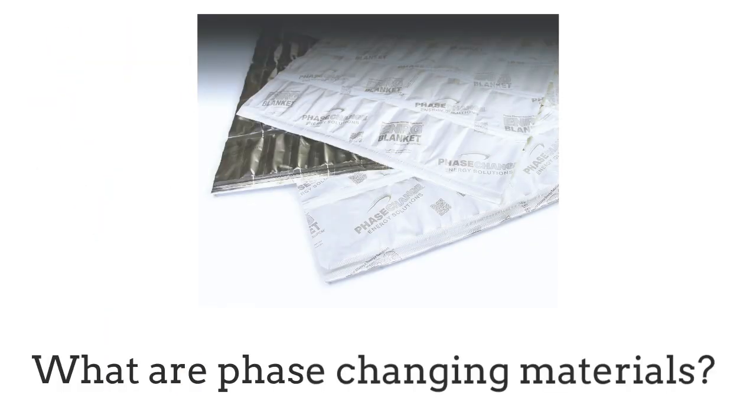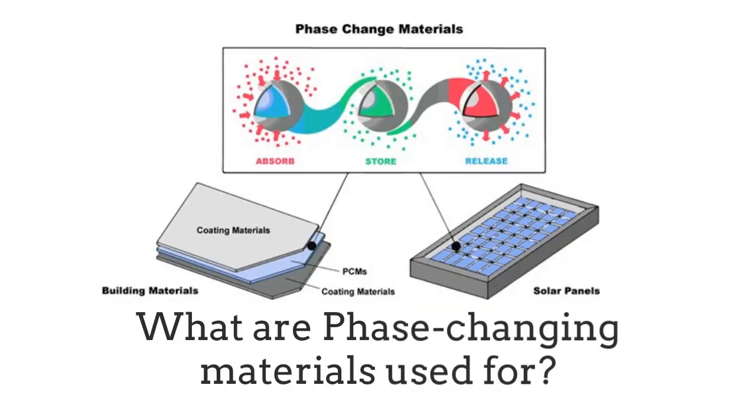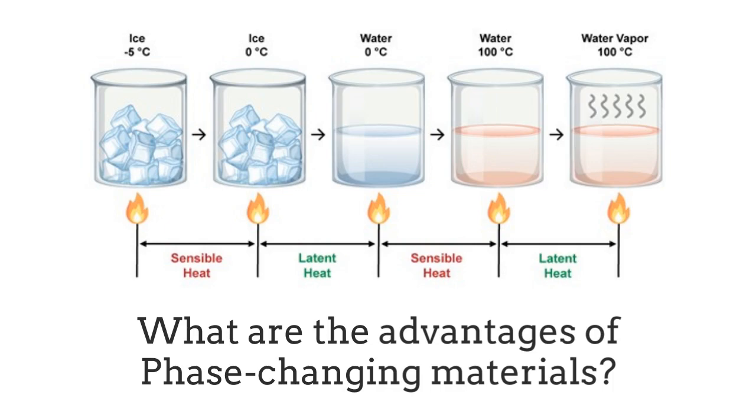In this video we'll be looking at what are phase changing materials, what are phase changing materials used for, and what are the advantages of phase changing materials.